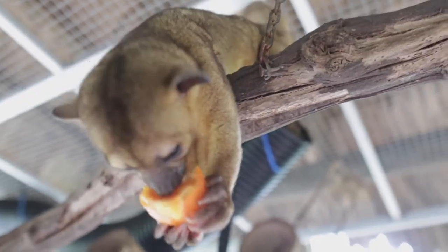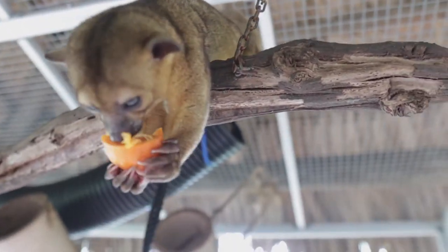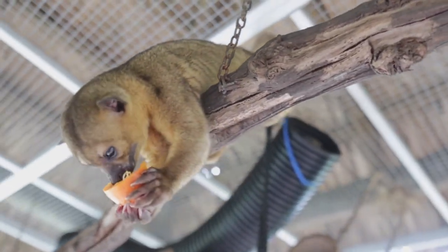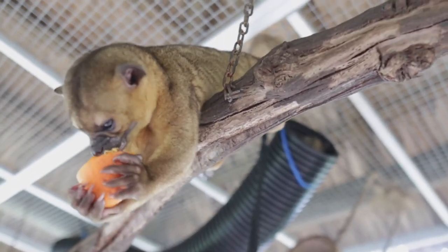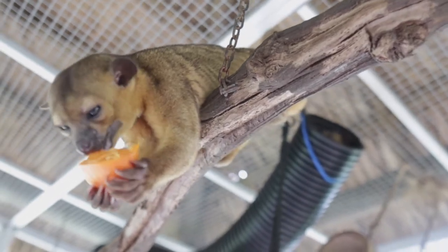They can completely hang upside down and climb upside down on trees. So they're very agile, very quick. But we love having them here. They like to wake up for their food — they're your friend if you have food, otherwise they just want to be left alone and sleep.